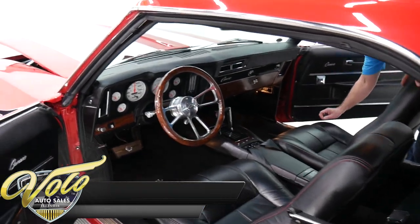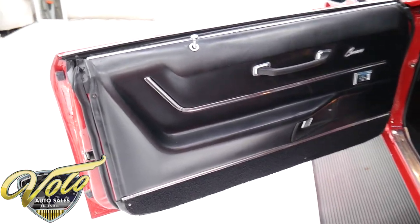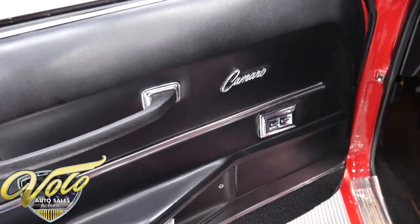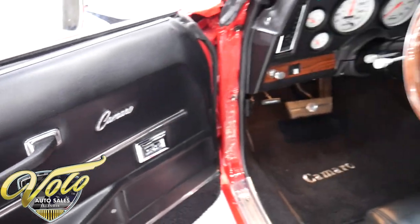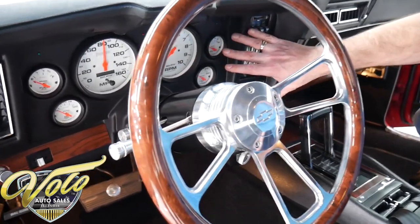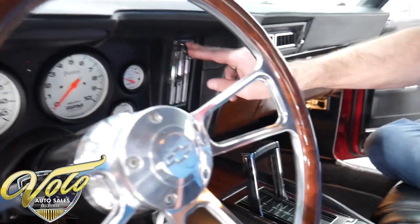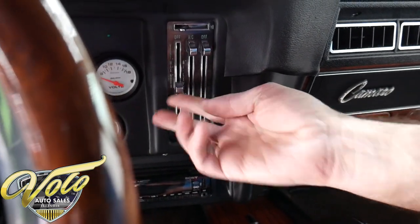Inside the car is real nice. The door panels are deluxe molded panels. Power window switches were added at least to the front — you have power windows in the front, though the small back windows you'd have to reach back and roll down. It's got a custom instrument panel with phantom gauges, all matching, with a tachometer. The vents are new, the AC controls are new — it's Nostalgic Air, I think. They replaced the vents.